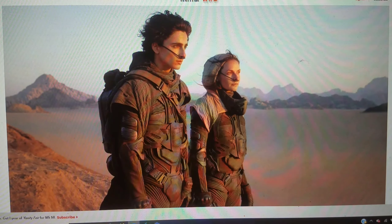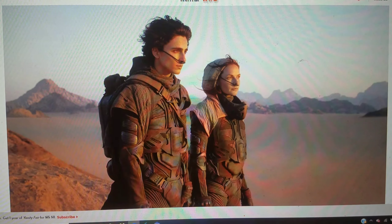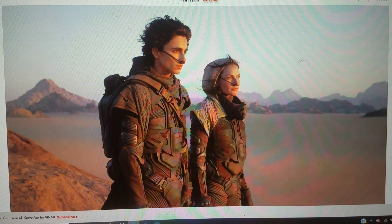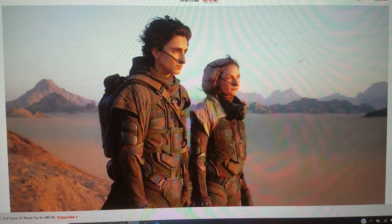We got this shot here of Jessica and Paul. If you've read the novels, you know which part of the movie this is — this will be near the end of the film. They're splitting this into two movies, a part one and a part two. Personally I think Dune should have been a trilogy; the book has a pretty clear three-act structure. But two is better than one.